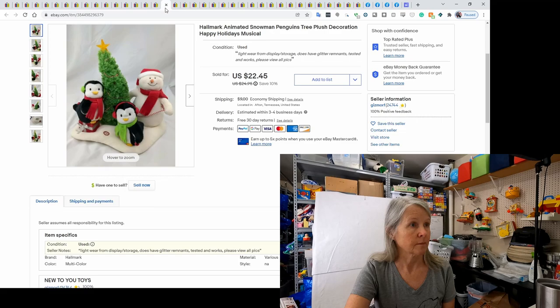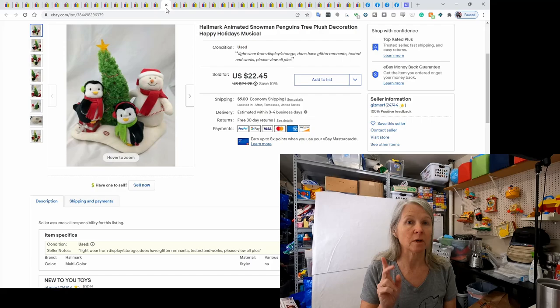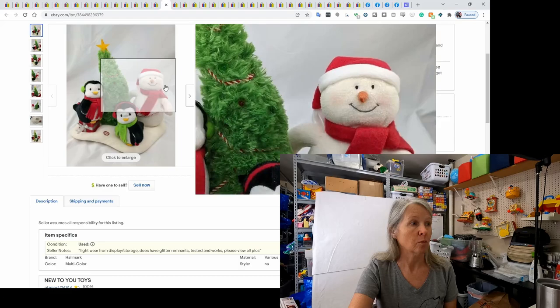These are the Hallmark animated snowmen. I picked some up earlier in the year and more recently at an estate sale — I've probably had six or seven of them and I think today I sold the last one. One buyer purchased two: the animated snowman with the leaning Christmas tree and the storytime one. The two orders combined were $43.40.